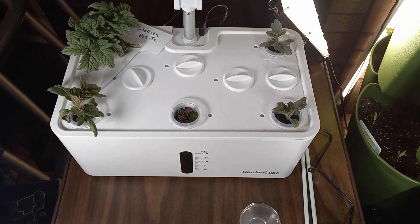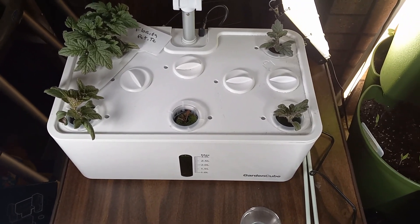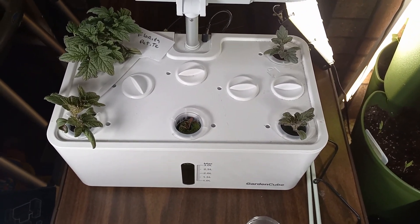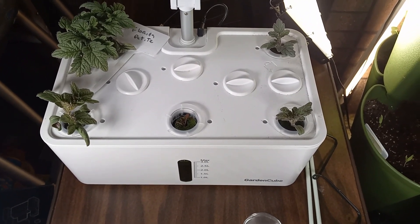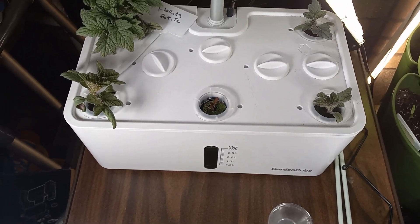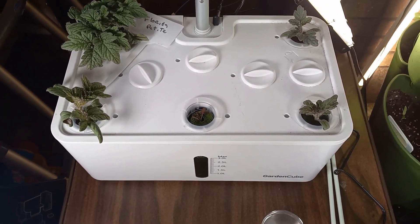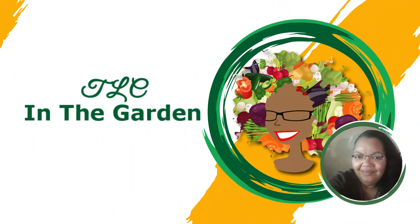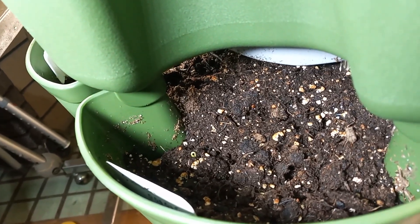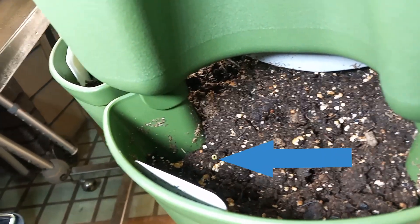Hey guys, Tina here with an update for the wig 2023. For now we've just put all the tomatoes in the unit till they get a little bigger, then we'll separate them out. The Florida Petite are doing well, Orange Hat has come up, and we've finally had germination and very little growth on the red romaine lettuce — but it's growing, so we're good. Over in the green stock, we finally got one seed to germinate for the mini sweet peppers.